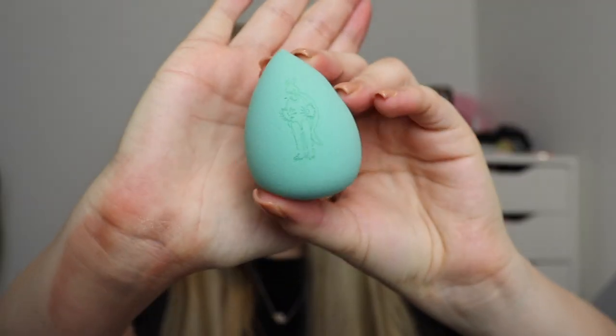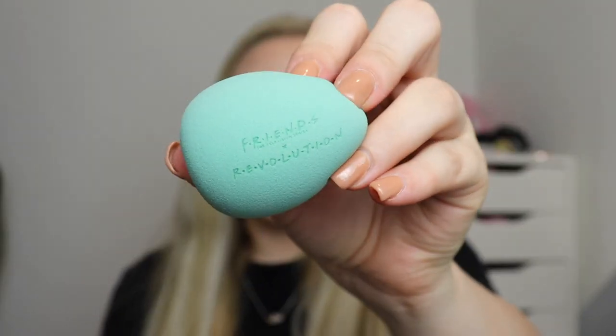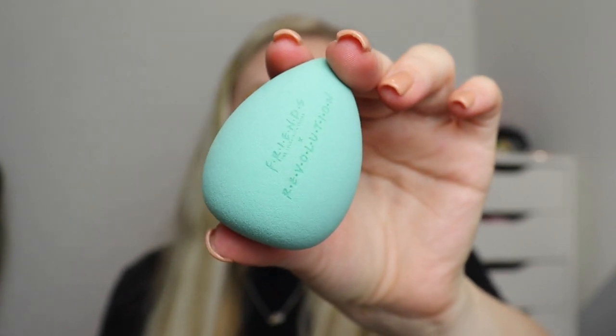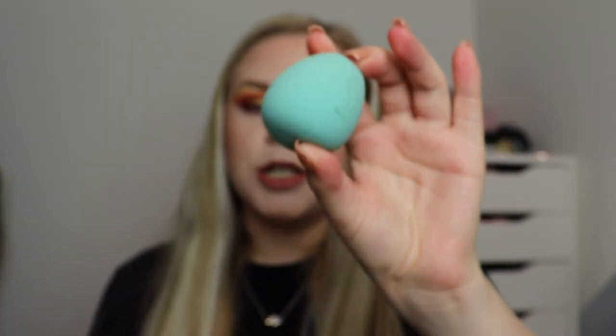Number one — I just love that it's all Christmassy! In box number one we get a beauty sponge. You can see on it that Ross was dressed up as an armadillo — how funny is that. On the back it says Friends x Revolution, and it is a beautiful mint color. I love the look of this sponge and can't wait to use it because I actually love the other Friends sponges — I still have them and use them.